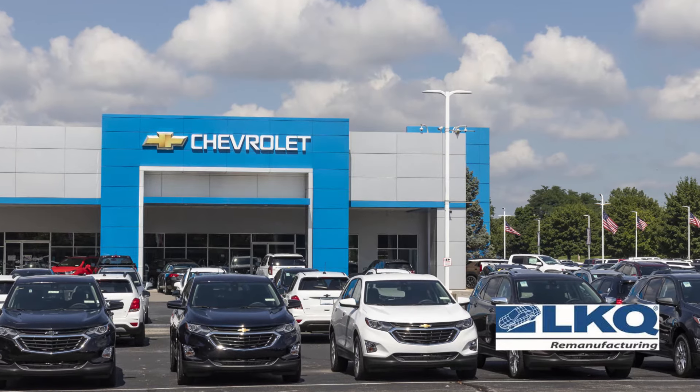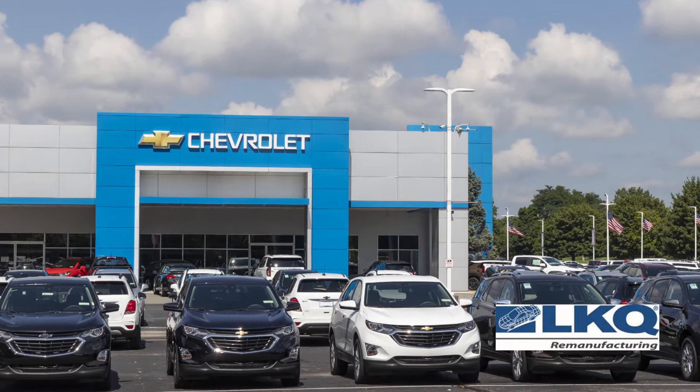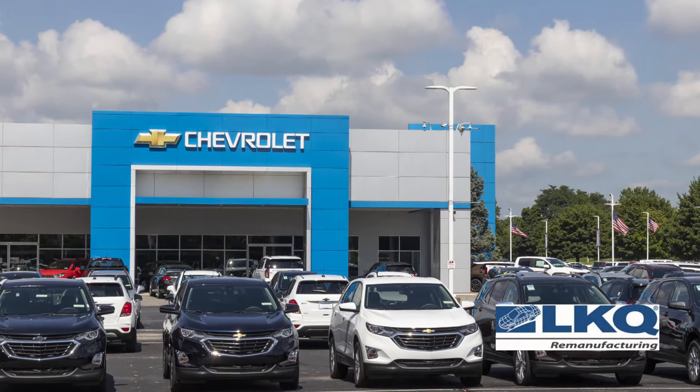So why would anyone buy a factory remanufactured transmission? If you think about it, when a vehicle's transmission needs to be replaced, the owner has four options. First, they can replace their car, but that means paying the license, tax, registration fees, and almost always significantly higher insurance costs and monthly payments.